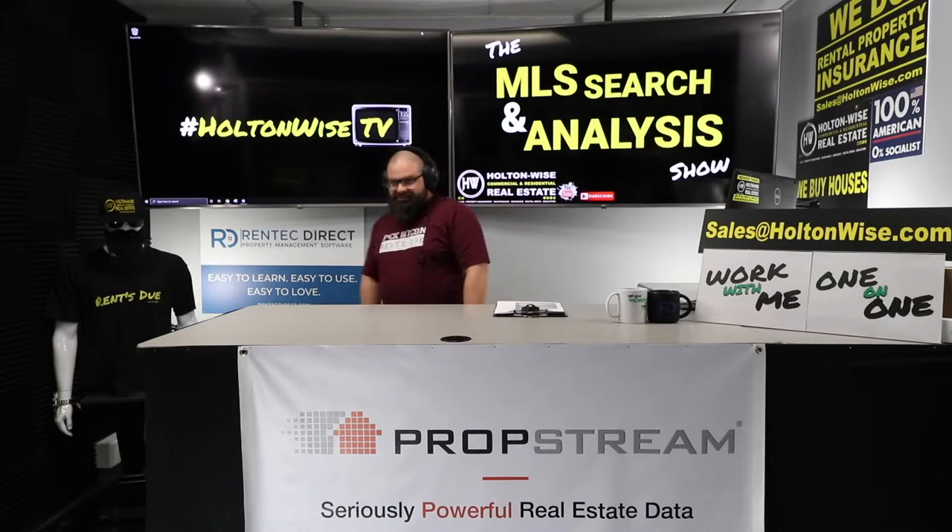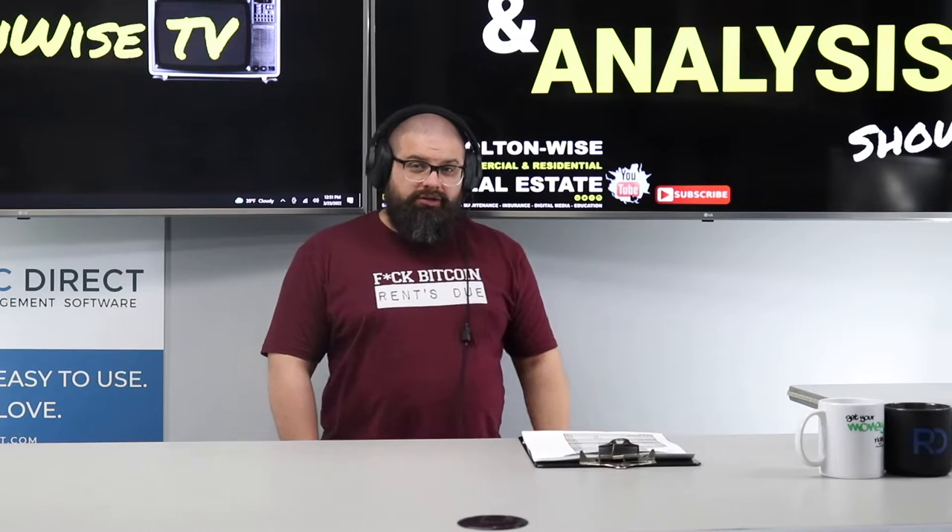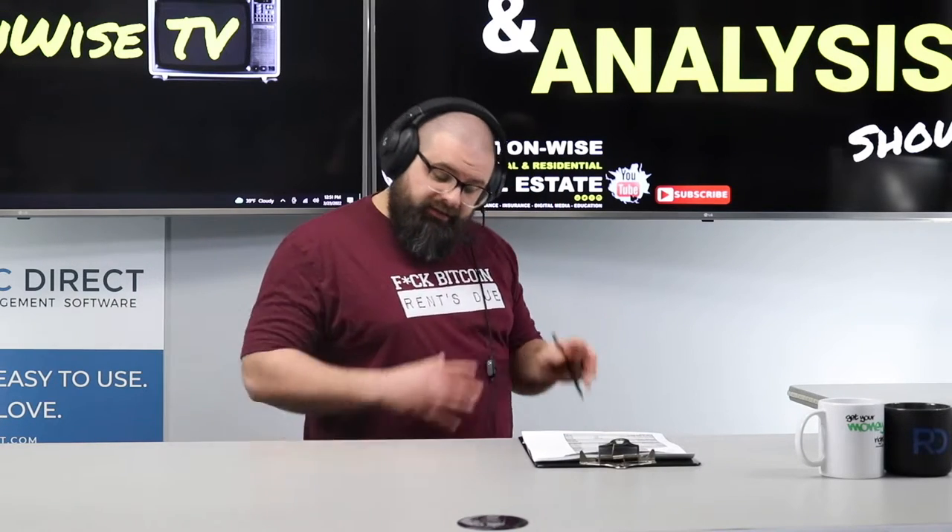Larry, my man, I got a little sleeper for you. This one is a little overpriced, but I'm going to show you why I think we can get that down. I think this would be perfect for your portfolio. Let's go.